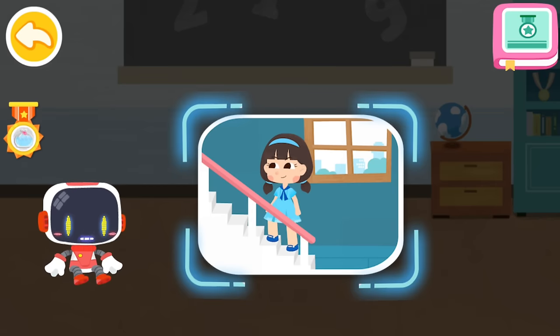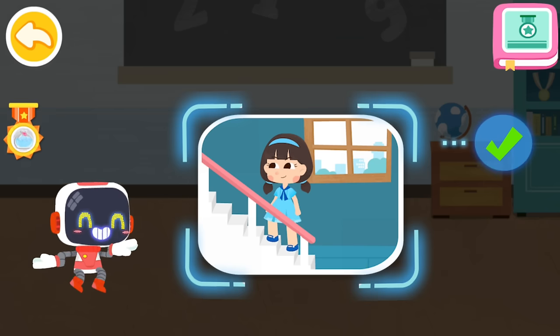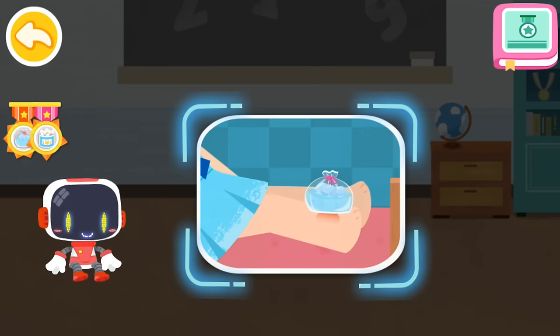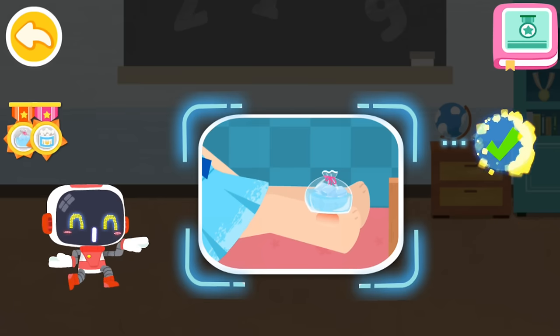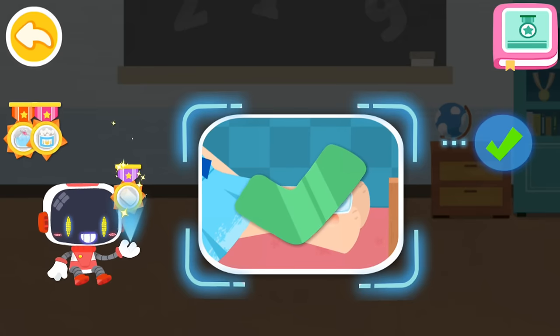Is it right to use ice packs to reduce the swelling after a sprain? You are right — that's the right thing to do. You're awesome. Congratulations on winning a badge.